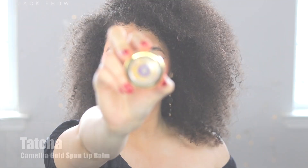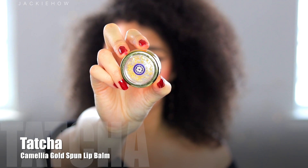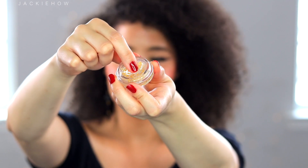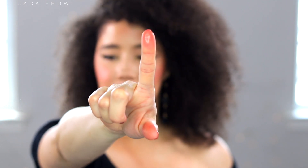Tip number eight is to use a moisturizer on your lips. Always moisturize your lips — they do not have any oil glands, so they cannot moisturize themselves. It's very important to use a moisturizer that protects your lips, helps with fine lines and wrinkles, and keeps them looking young, luscious, and beautiful.